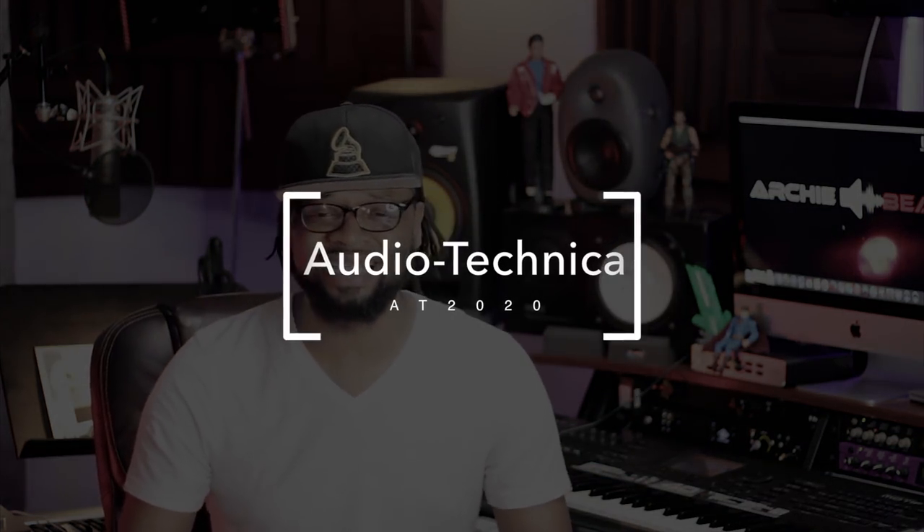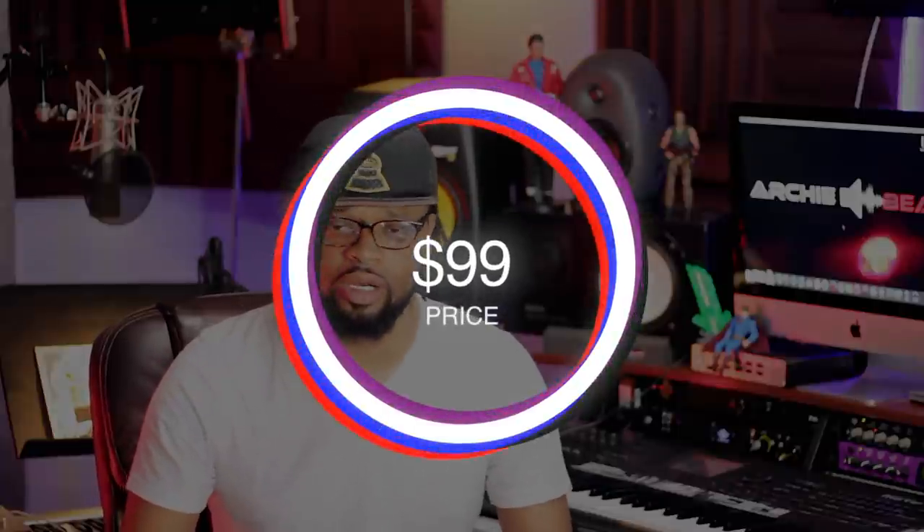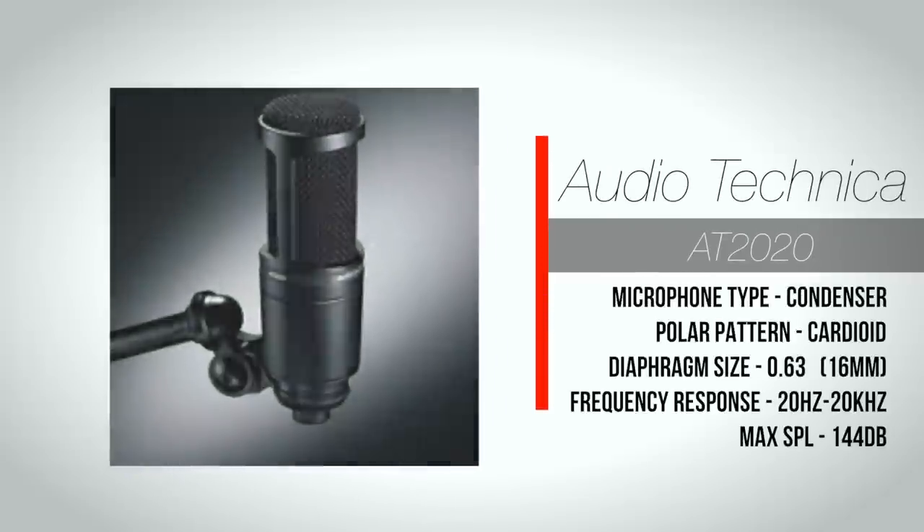Which is the Audio-Technica AT2020. Great microphone. This is one of the best microphones in a $100 price range. And the crazy thing about it, it is extremely versatile. This is the first microphone that I recorded my vocals on as a singer, so we kind of have a history here. To be quite honest, this is the perfect starter mic for any home studio.